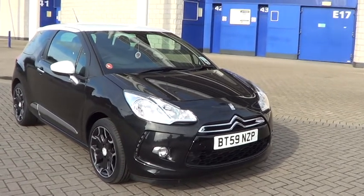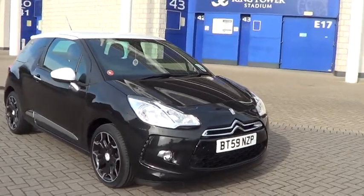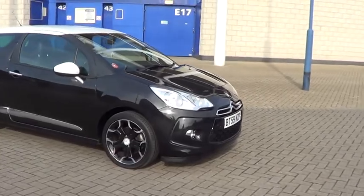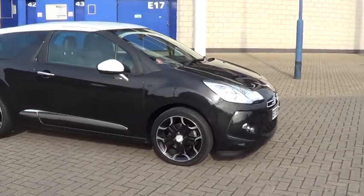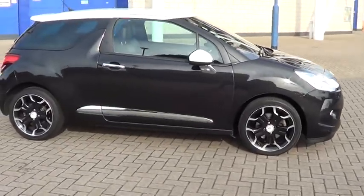Welcome to Sturgis Motor Group. Here we have a 2010 59 Citroen DS3 Diesel Sport in stunning black metallic with white roof, 17 inch black and chrome alloys and full leather trim.